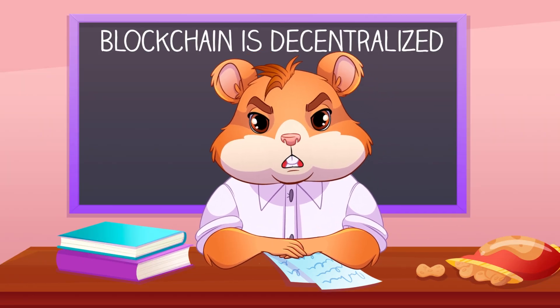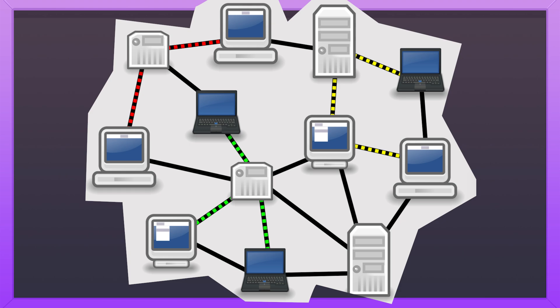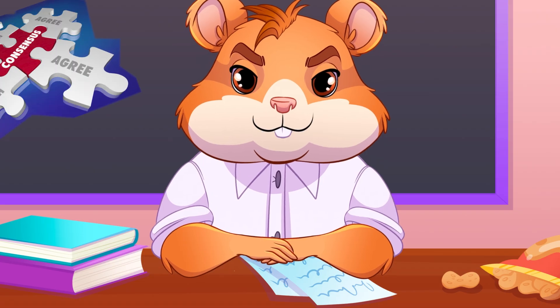This is called cryptographic protection. Blockchain is decentralized, meaning it is stored in multiple computers around the world. These computers are called nodes. If someone wants to add a new block, most of the nodes must agree that the data is valid.